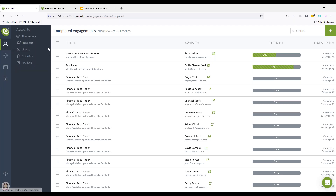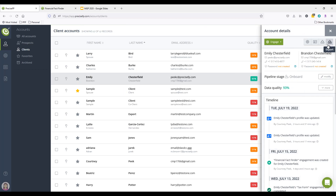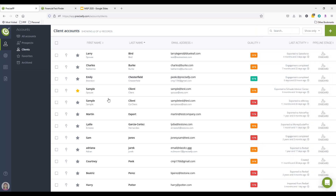With the MoneyGuide integration, if you're doing data gathering with someone in PreciseFP and they already exist in MoneyGuide, you have the ability on export to connect to an existing record over in MoneyGuide — so you're not creating duplicate data or duplicate entries in your financial planning software. Not only can you export to MoneyGuide, but if you work with CRMs like Redtail or Salesforce, we've got you covered there too. You could use one fact finder to go over to MoneyGuide and also populate into your CRM.